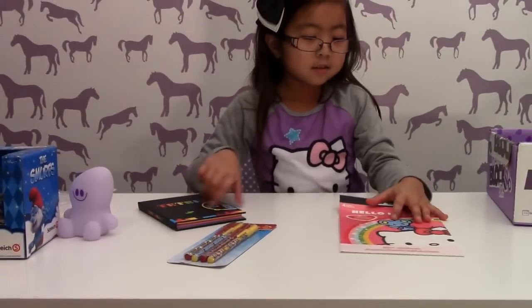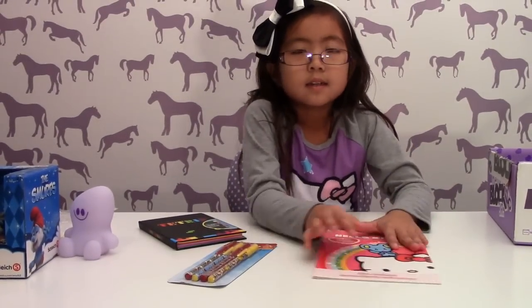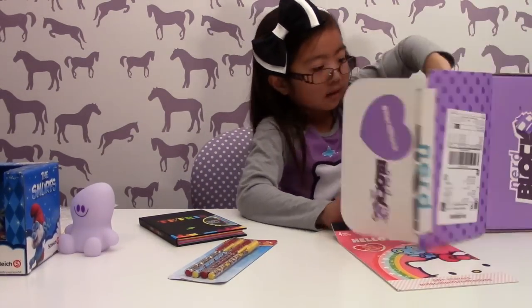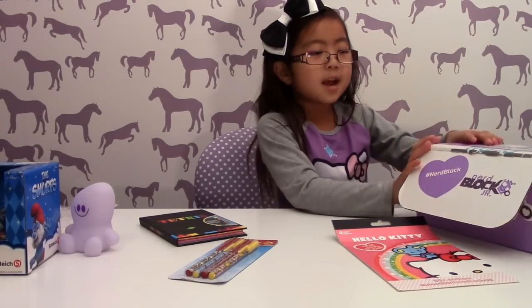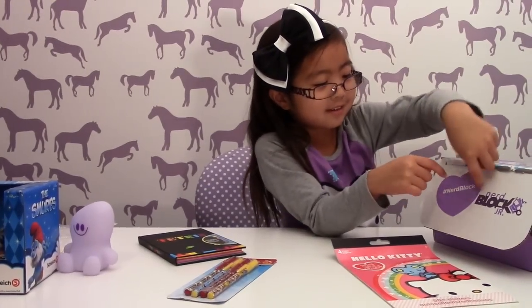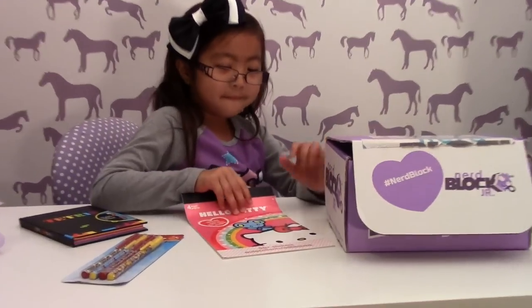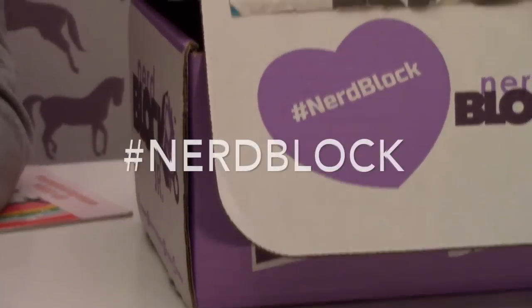Is the box empty? Empty. I want to try out one of these. So is that everything? Yeah. Cool. How exciting. Did they leave you a note or anything? Okay. Alright. Well, are you happy with this Nerd Block? Yeah, but I really like the heart right here. Oh, let me see. Turn it towards the camera. It says hashtag Nerd Block.